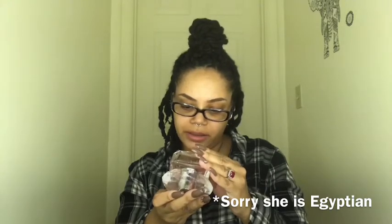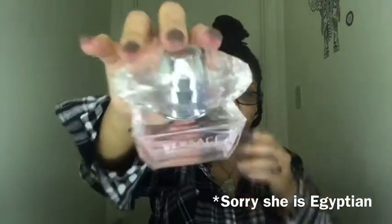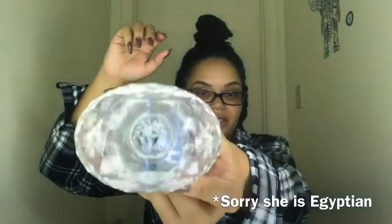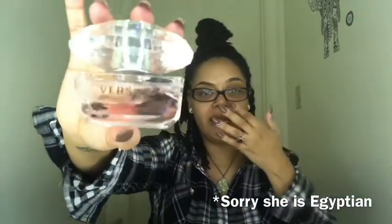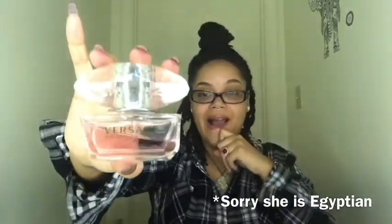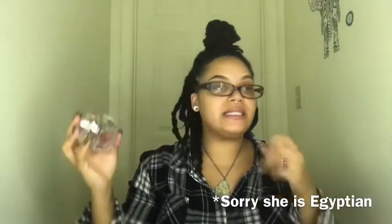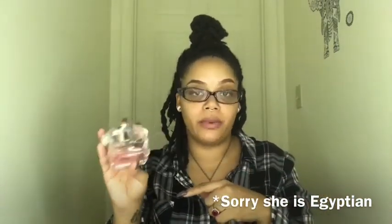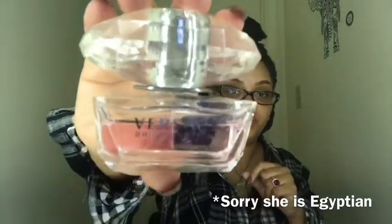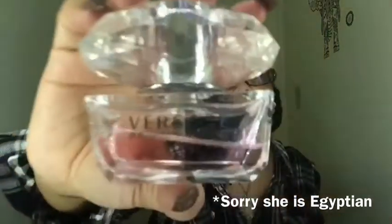This one is 1.7 fluid ounces. Look at that pretty top on it — and yes, I just got my nails done! I used this one a lot last year, along with the Red Jeans — I used the heck out of both of these. Does this stay on my body long? Yes, it does. I put it on all the usual places and I will definitely still smell like Bright Crystal later in the day. This one will also stay in my collection.